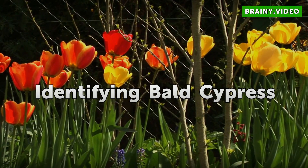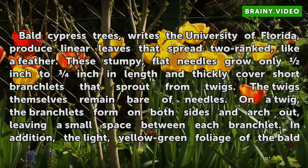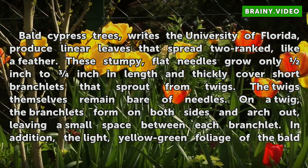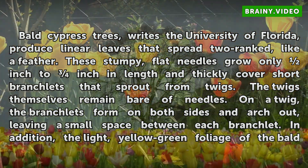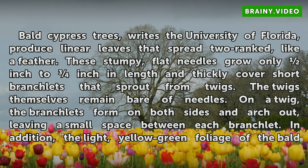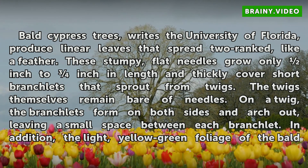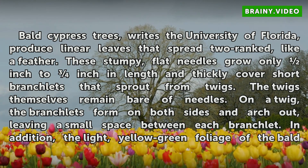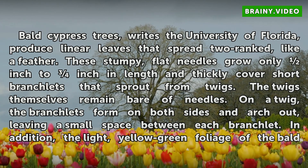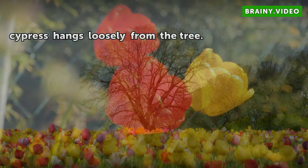Identifying Bald Cypress. Bald cypress trees, writes the University of Florida, produce linear leaves that spread in two ranks, like a feather. These stumpy, flat needles grow only a quarter to half inch in length and thickly cover short branchlets that sprout from twigs. The twigs themselves remain bare of needles. On a twig, the branchlets form on both sides and arch out, leaving a small space between each branchlet. In addition, the light yellow-green foliage of the Bald Cypress hangs loosely from the tree.